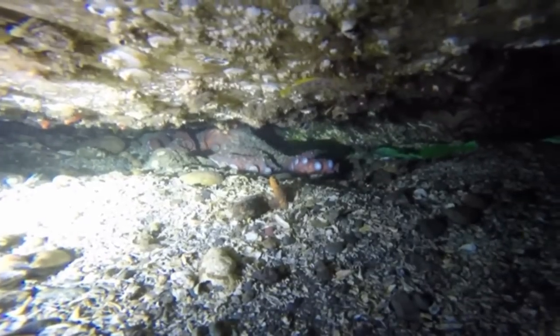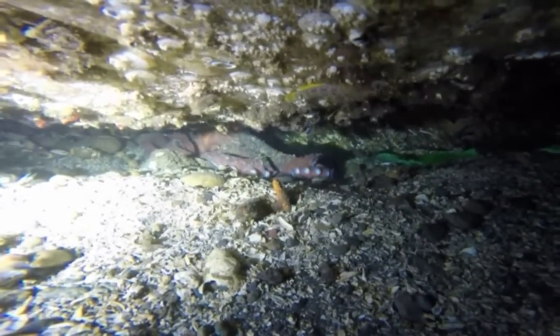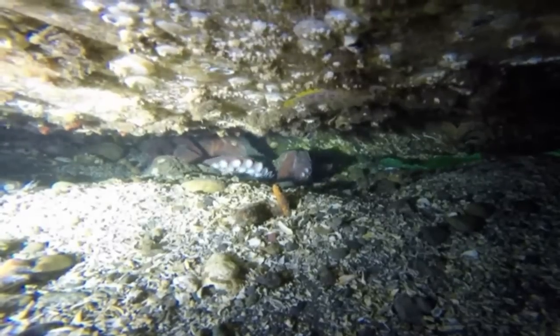They establish dens in caves and crevices in waters down to at least 2,500 feet deep.